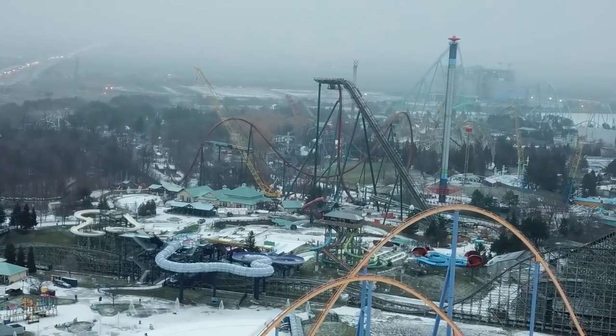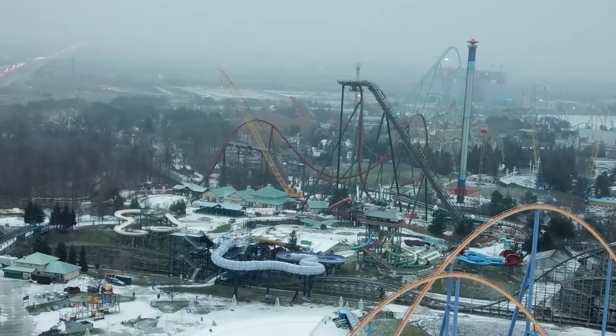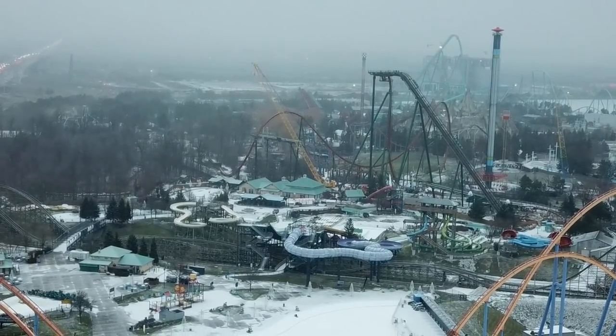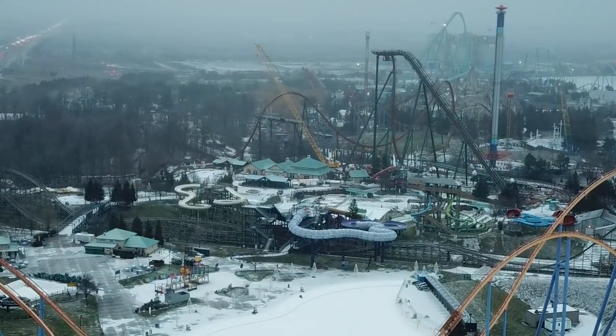The incline into the vertical loop has started. You have the hill into the airtime hill, and then the helix into the brake run started — super exciting. This thing is starting to move a lot faster than it has before, so filming every day is going to be exciting again.